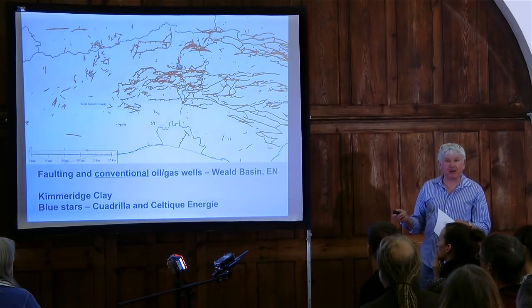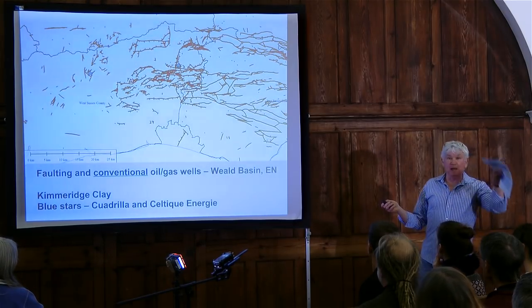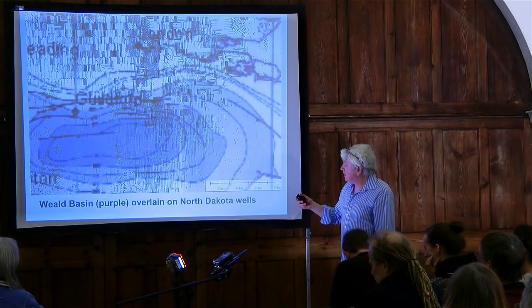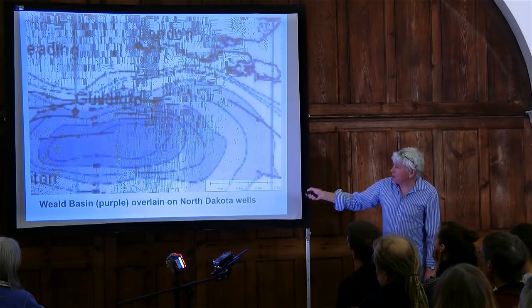If I superimpose the drilling that happened in that brief period of time, at the same scale, onto the Weald Basin — all the horizontal drilling and fracking in the Bakken of North Dakota superimposed on Surrey and Sussex — London is marked up here, Guildford somewhere on the west, and the South Coast somewhere down here. Here is the density of wells: if the Weald were to turn into the Bakken oil shale play, wells every mile or so, with fracked horizontal sections running generally north-south. This is what would happen in the Weald if we were to allow it to become a fully industrialised unconventional oil province.